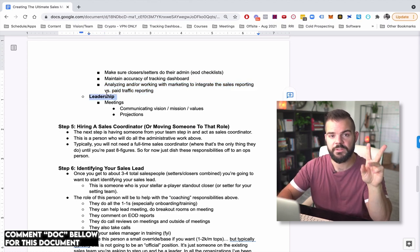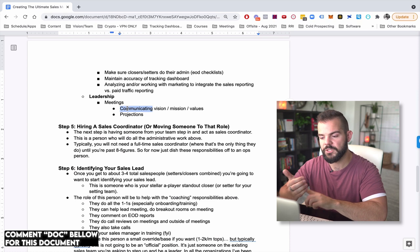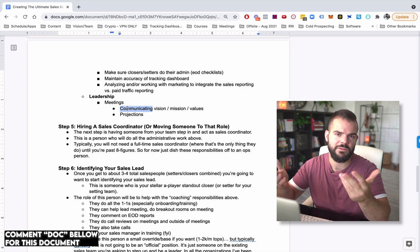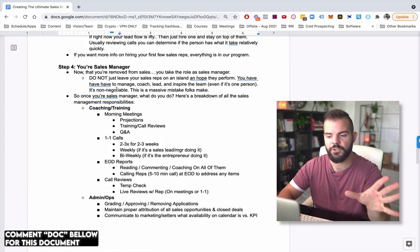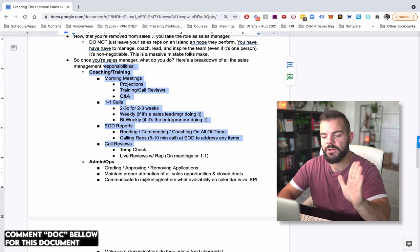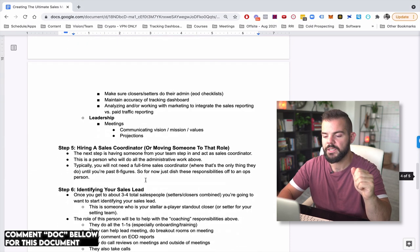Marketing tends to over-report and sales tends to under-report. The final responsibility of the sales manager is leadership — communicating vision, mission, and values, holding people accountable, doing projections, and running some sales training and role plays even with the founder in a meeting. When you first take over, you have to do all of this. The key is that very quickly we're going to offload one of these three categories.